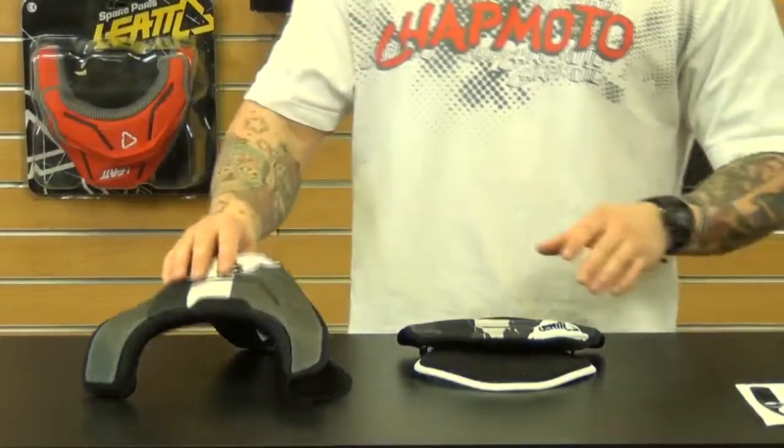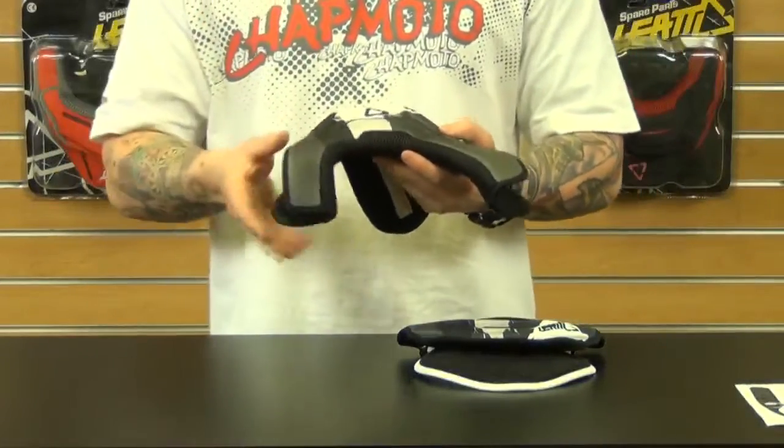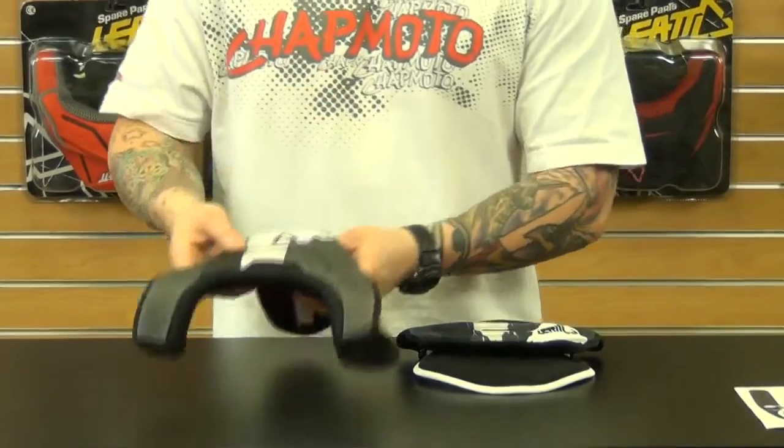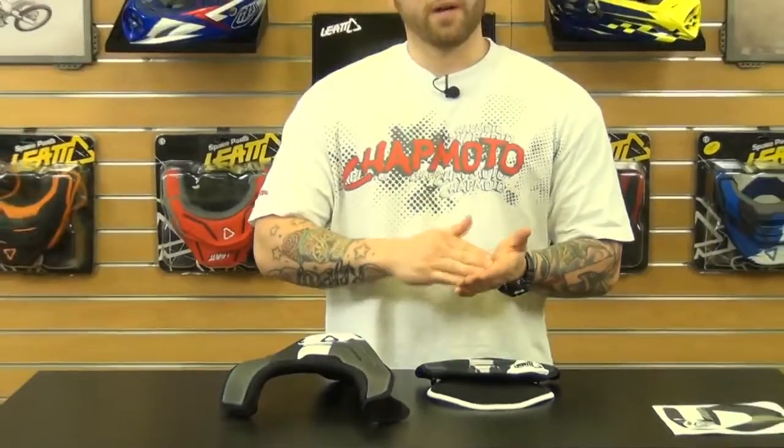This is machine washable and it's made from a few different materials — biofoam and lycra — so that's going to be a very nice product. Now it's not compatible with the GPX Pro, and the front decal is not compatible with the GPX Adventure, so make sure you know what brace you have before ordering.